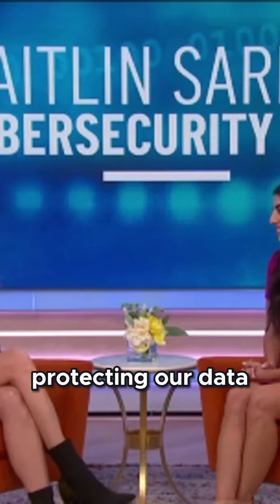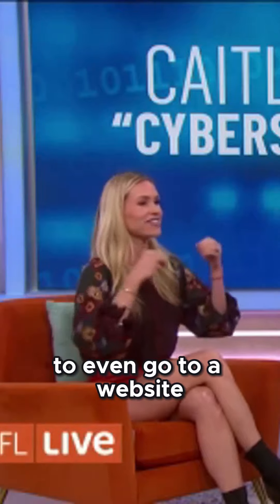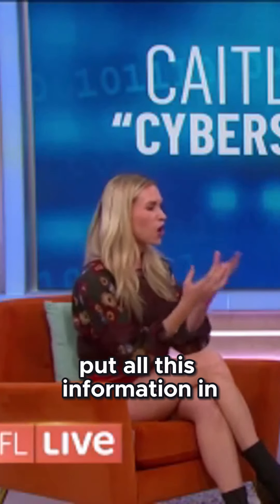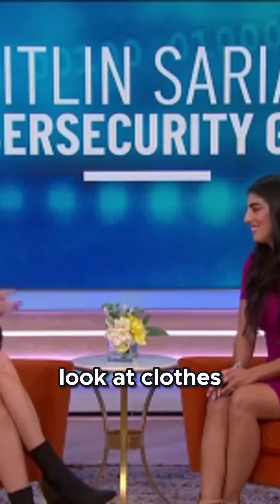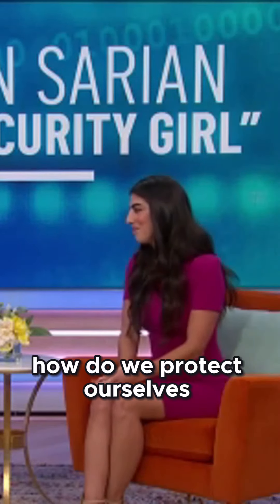I want to talk about protecting our data. There is so much out there now. I feel like to even go to a website, I have to put all this information in before I can even look at clothes or whatever it is that I'm browsing that day. So how do we protect ourselves?